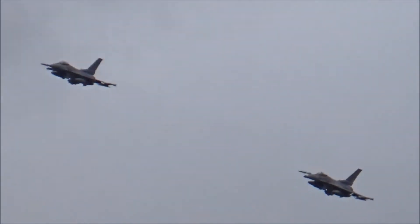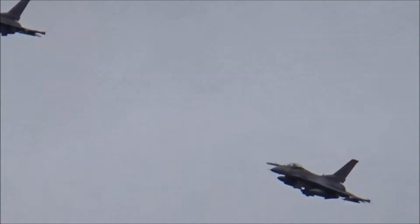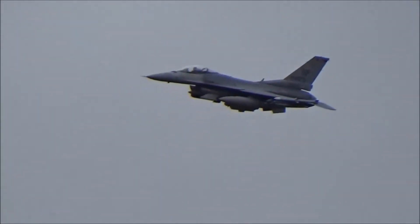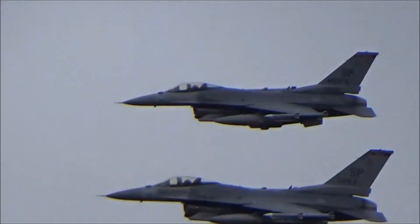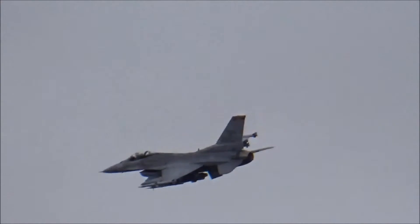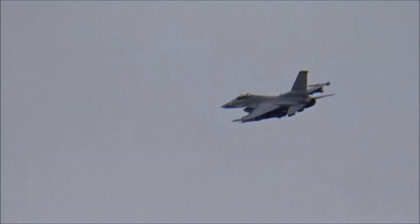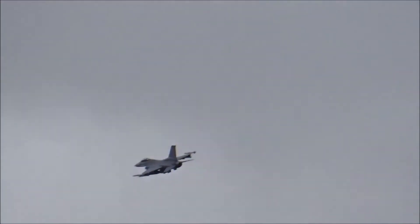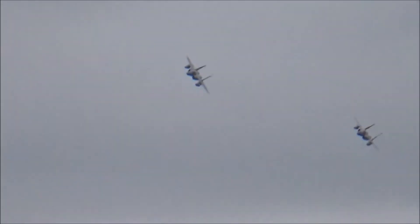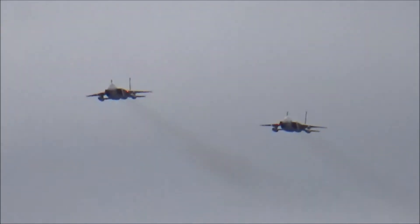We have two Lockheed Martin F-16CM Fighting Falcons, a pair of F-16CM Fighting Falcons based in Germany. First flight was in December 1986 and deliveries to the US Air Force began a couple of years later.